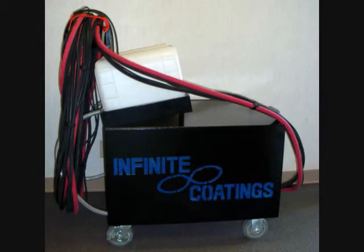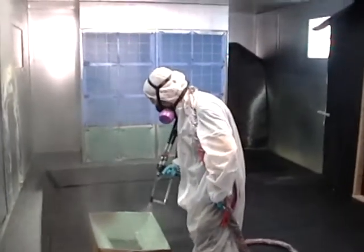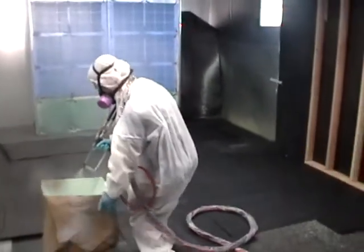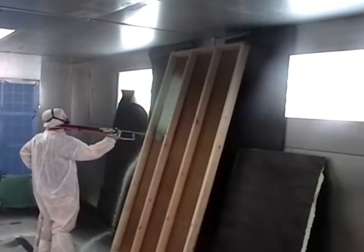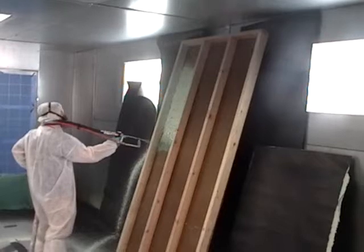Infinite Coatings' revolutionary new Millennium High Output Spray Equipment can spray more than just coatings. Today's demo features a spray foam insulation. This insulation is a closed-cell, 2-pound density foam that is bio-based, giving you the ability to market green-friendly foam insulation.